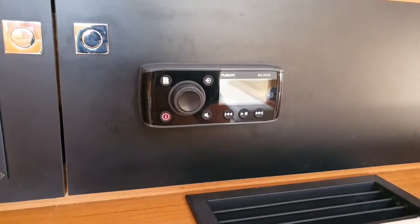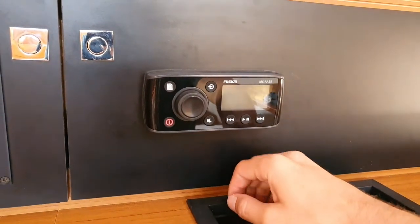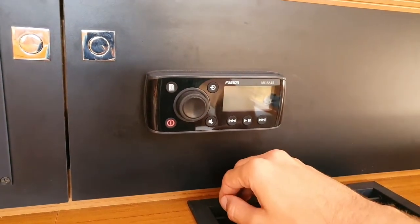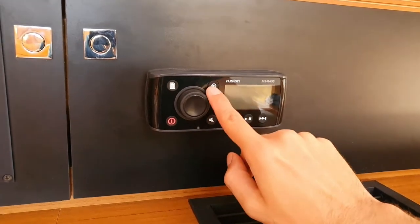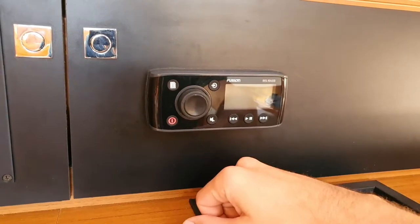The music system is located directly next to the switch panel. It's a Fusion system. We have Bluetooth and an aux cable to connect other devices. It's very easy to use: the on/off button to switch it on, here we can select the source, and with the knob we can change the volume.